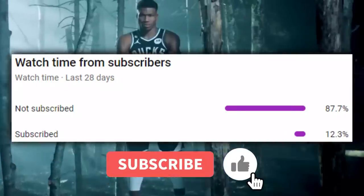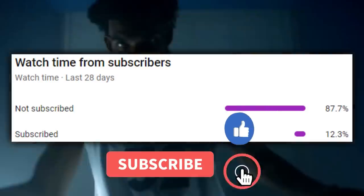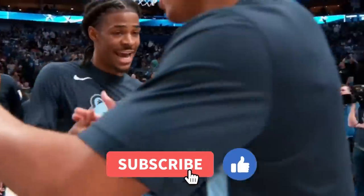Before that, just 12.3% of you watching are subscribed, so subscribe and turn on notifications if you haven't already. Also hit thumbs up for the YouTube algorithm.